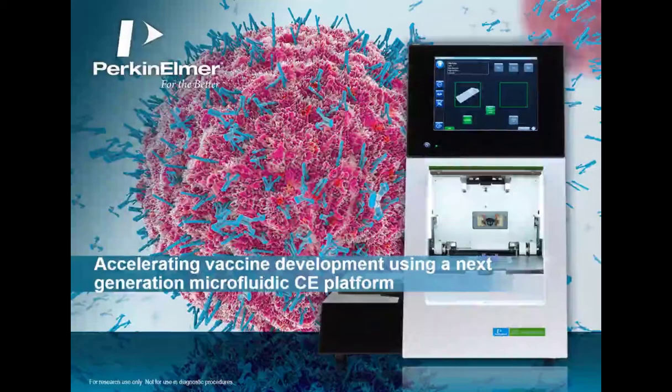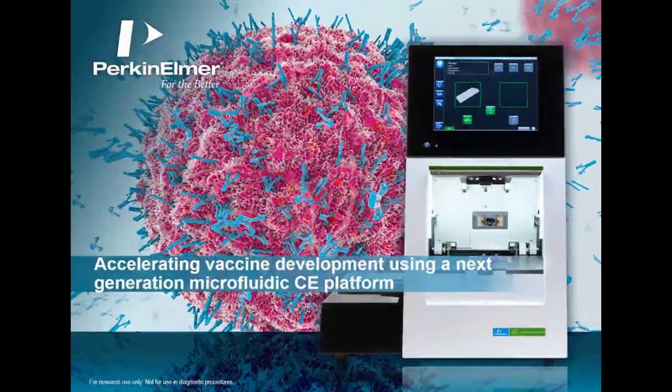I now present today's speaker, Jaray Falwell, Mid-Atlantic and Southeast Biotherapeutic Solution Specialist at Perkin Elmer. For a complete biography on our speaker, please visit the Biography tab at the top of your screen. Welcome, Jaray. You may now begin your presentation. Hello. My name is Jaray, and I'm a Biotherapeutic Solution Specialist here at Perkin Elmer.